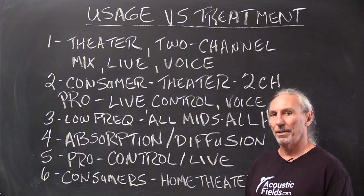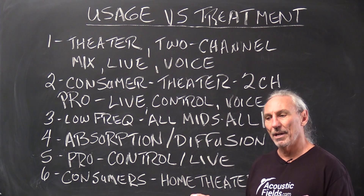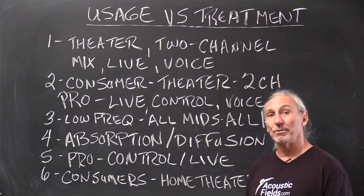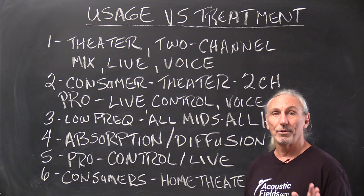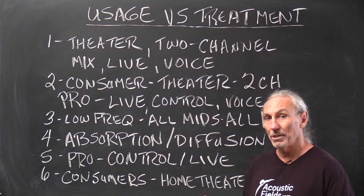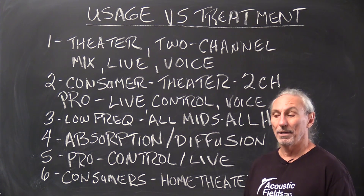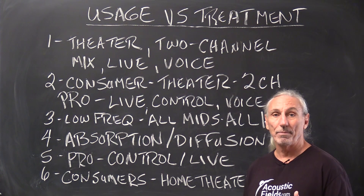There are some similarities across the board, but there are differences in all usages, and it's those differences that can make the difference in quality between a good room and a mediocre room. It's about understanding the limitations of your usage and treating them correctly — in the right position, the right amount, and the right type of treatment.